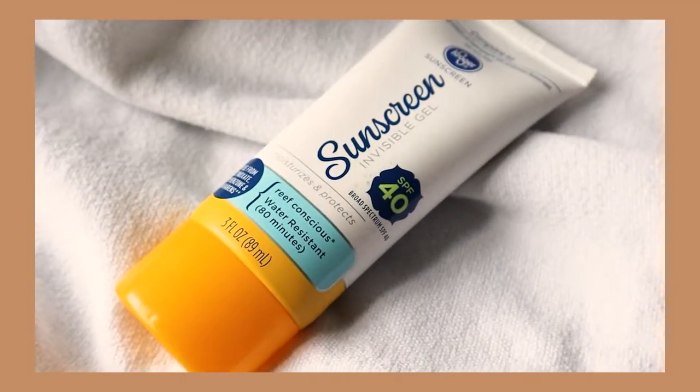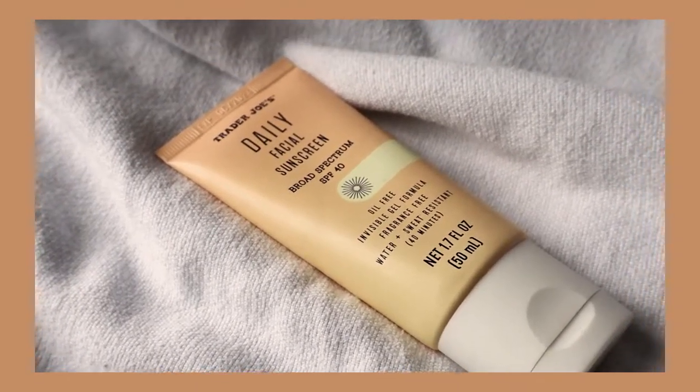The first one comes from Kroger again — it is the Sunscreen Invisible Gel SPF 40. On it, it says to compare to the active ingredients of Supergoop Unseen Sunscreen, and you get three ounces for $11.99. The other possible dupe is the Trader Joe's Daily Facial Sunscreen, which also has an SPF rating of 40, and you get 1.7 fluid ounces for $8.99, making it the least expensive sunscreen in this video. Just like all the other products, they have the exact same active ingredients, and I think across the board all of these dupes did a great job when it came to that.